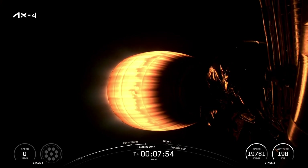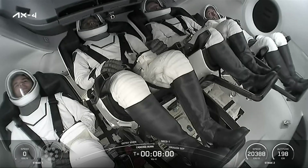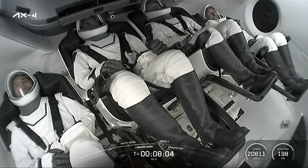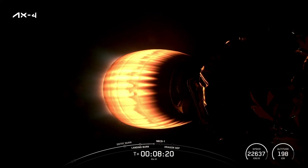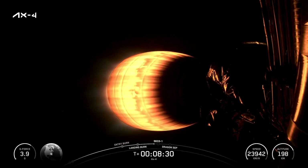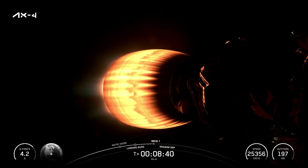Coming up next for our crew, now that we've confirmed booster touchdown, is second engine cutoff, also called out as SECO. Then the second stage will coast for a few minutes until Dragon is commanded to separate from the second stage. There's our AX-4 crew awaiting that SECO callout. Stage two is in terminal guidance. Our crew is experiencing about three Gs in the lead-up to SECO-1, which will of course be their first taste of microgravity. Dragon, Shannon — confirmation of the Shannon abort mode.